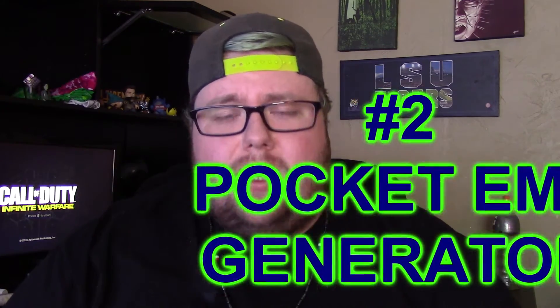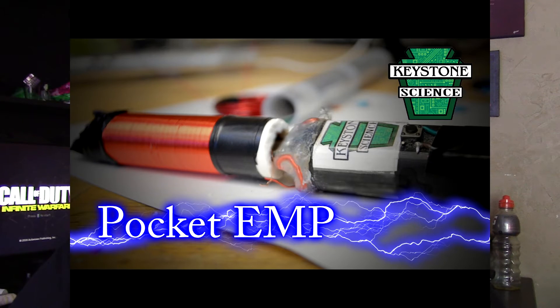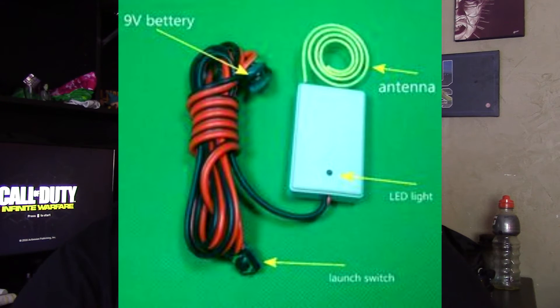Coming in at number two is a pocket EMP generator — that's right, an electromagnetic pulse generator that fits inside your pocket and can fry devices like phones, computers, anything electronic nearby. It's mostly used on electronic slot machines: you pop it near one and it'll give you credits. What's scary is it's attainable on the deep web and from what I saw it's kind of easy to make. A disgruntled employee could easily use one to fry their former boss's computers.